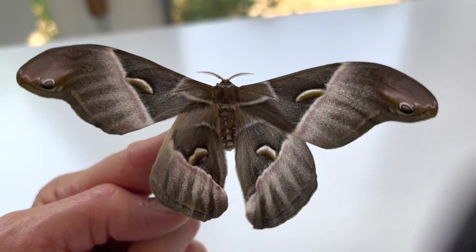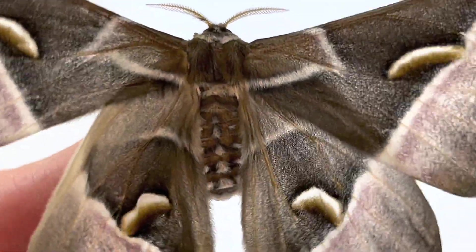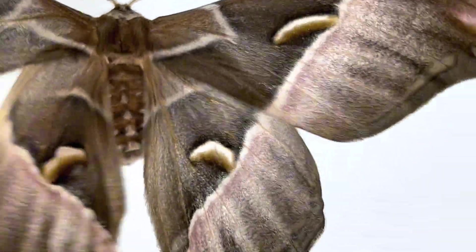As you can see, these moths have some beautiful coloration — grays and pinks, touches of green, and four half moons on their wings. There can be a lot of color variation within the species, with some individuals much more green.